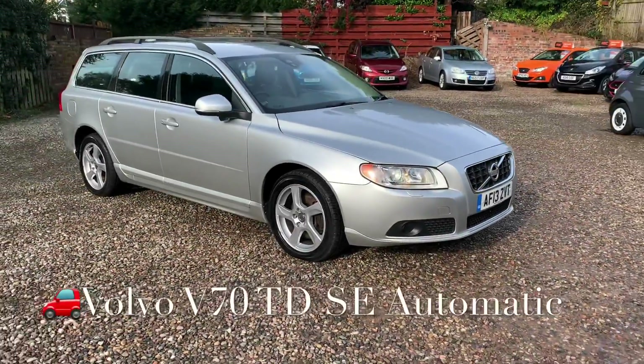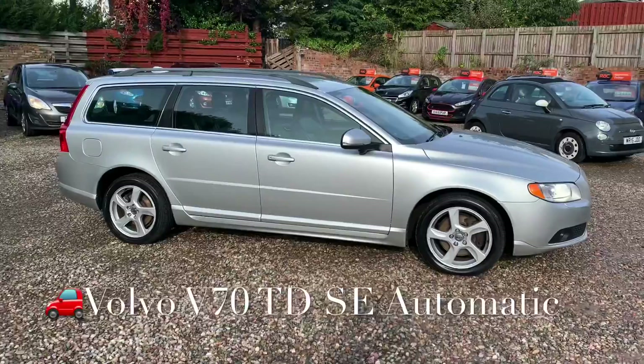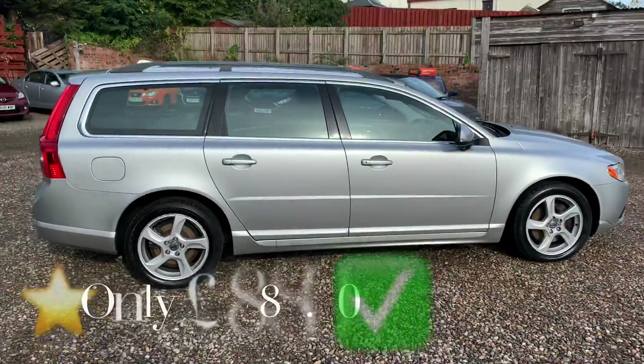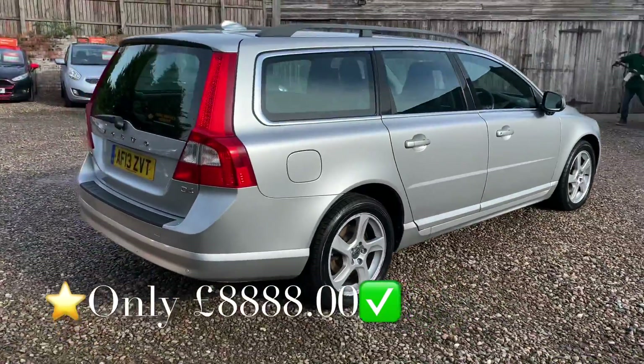So we've got a stunning car to show you today which is a Volvo V70. It's a 2 litre turbo diesel engine. The specification is the SE Geartronic, so it's an automatic gearbox which is very, very smooth.